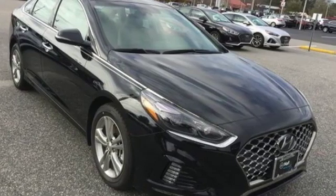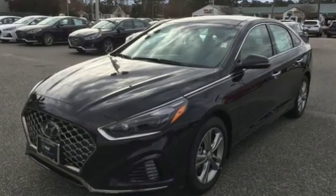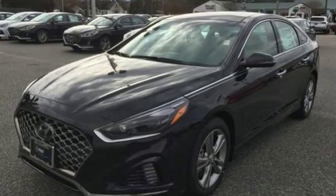Challenging convention to find a better way, it's the Hyundai way. See it for yourself when you take it for a test drive.